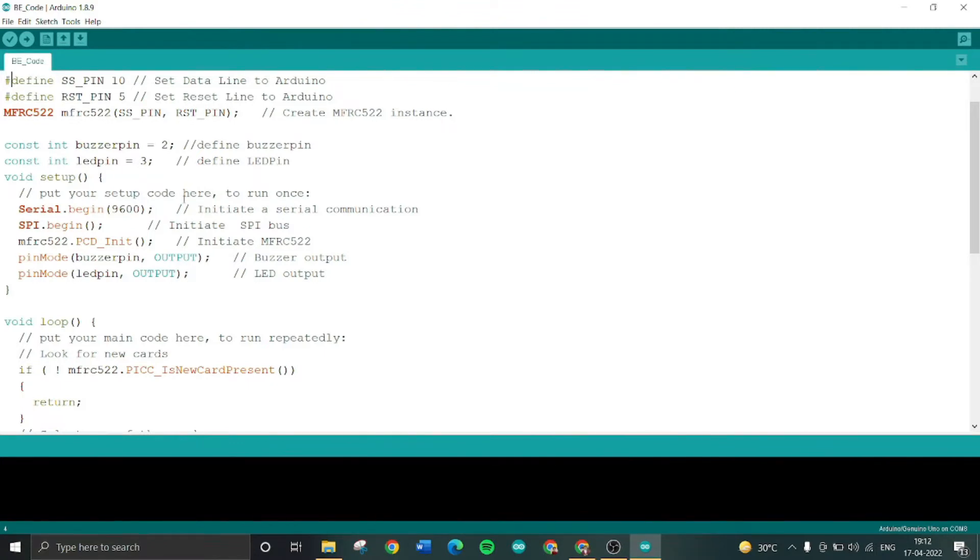In the setup section, Serial.begin(9600) is used to initiate serial communication. Similarly, SPI.begin() is used to initiate the SPI bus. MFRC522 is initialized to start the RFID scanner reader. The pin mode for the buzzer pin is set as output, and LED is also set as output. When the reader detects the RFID tag, the buzzer and LED pin go high.